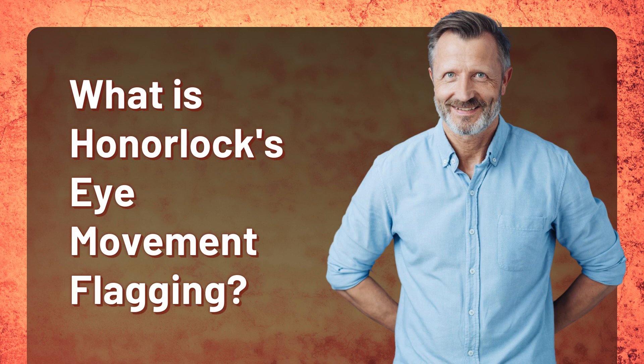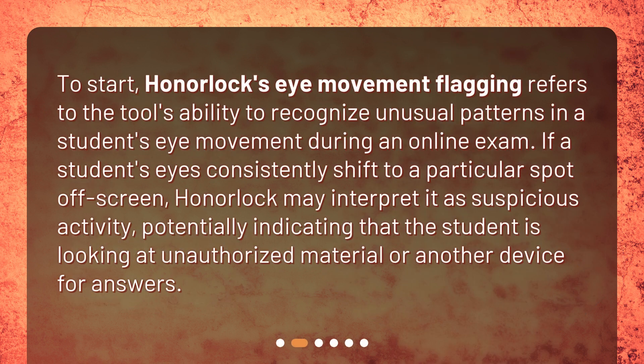What is Honorlock's eye movement flagging? Honorlock's eye movement flagging refers to the tool's ability to recognize unusual patterns in a student's eye movement during an online exam. If a student's eyes consistently shift to a particular spot off-screen, Honorlock may interpret it as suspicious activity, potentially indicating that the student is looking at unauthorized material or another device for answers.